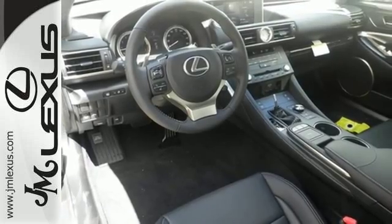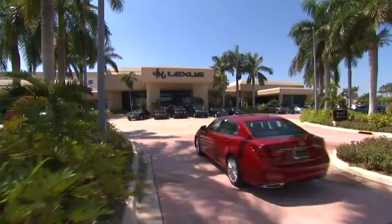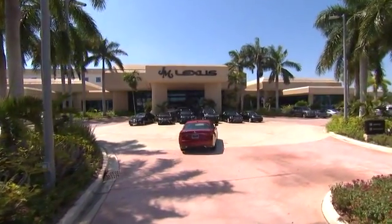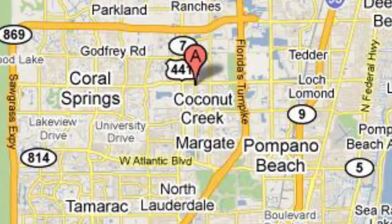Get behind the wheel today. JM Lexus, the world's number one Lexus dealer since 1992. We are conveniently located just east of 441 on Sample Road in Margate, Florida, just west of the turnpike.